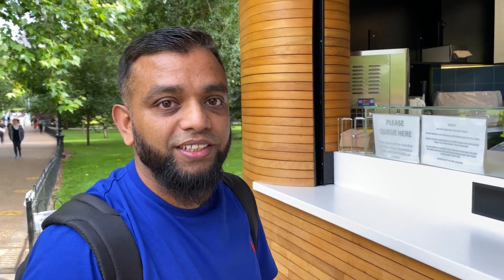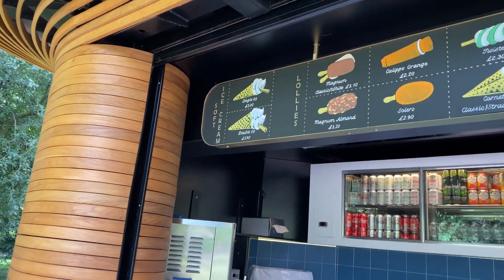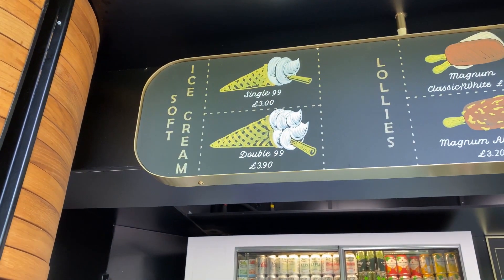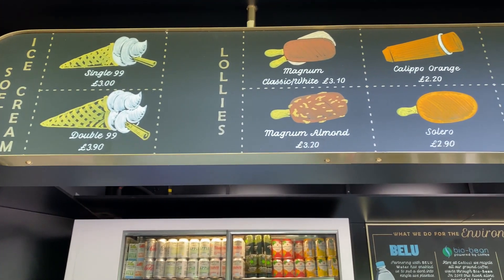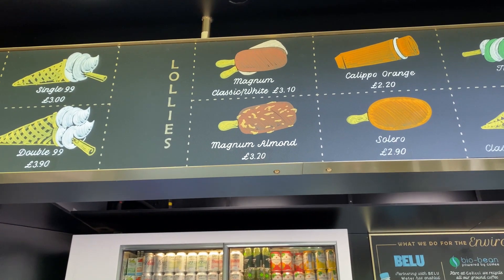Beautiful lovely little deli - you can have some ice cream, some sandwiches. Maruf, you're going to have an ice cream? Yeah, I'm going to make it something low fat - I'm losing a bit of weight. Magnum almond. So what do they sell here? They sell a single 99 at £3, and with a flake £3.90. Are you having the Magnum, Maruf? Yes sir, so that's £3.10.